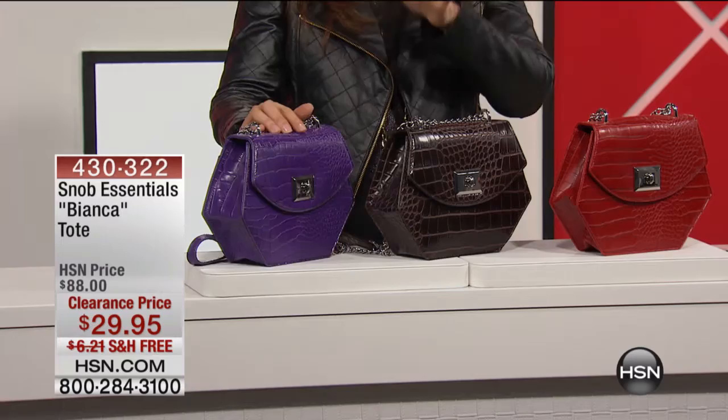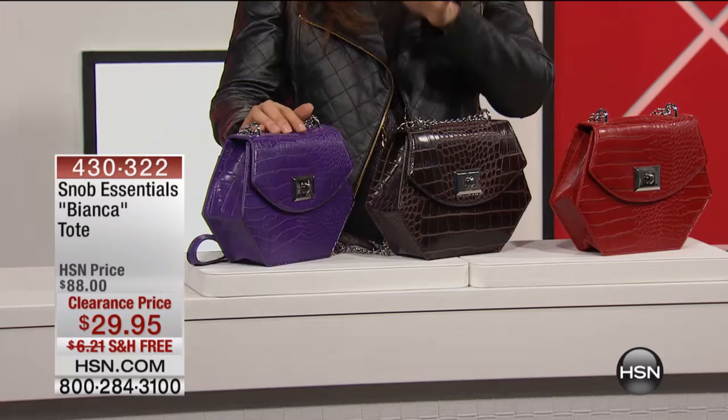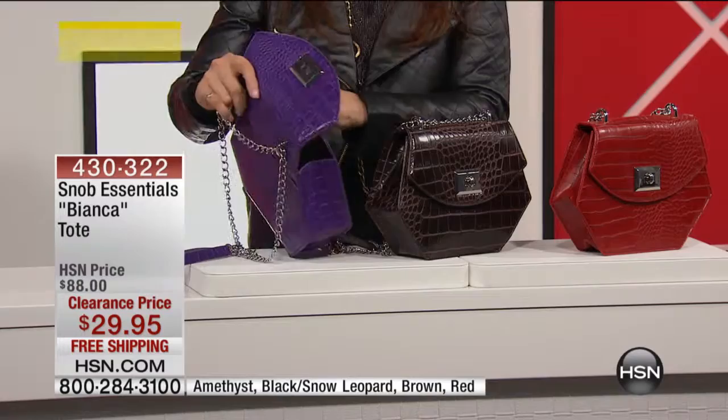This is called the Bianca and it is $29.95 instead of $88. If you love purses that are different, we just found you a new best friend.